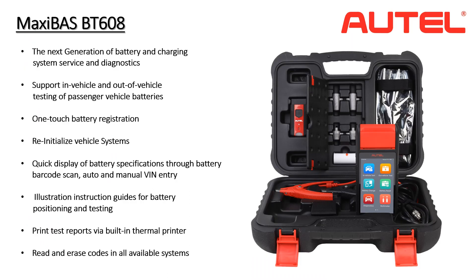The MaxiBoss BT608 represents an evolution in battery and charging system service tools. The BT608 will support battery testing while both installed in the vehicle and disconnected and removed. It has the ability to execute battery registration in most cases with a single step, not requiring a complex multi-step procedure.